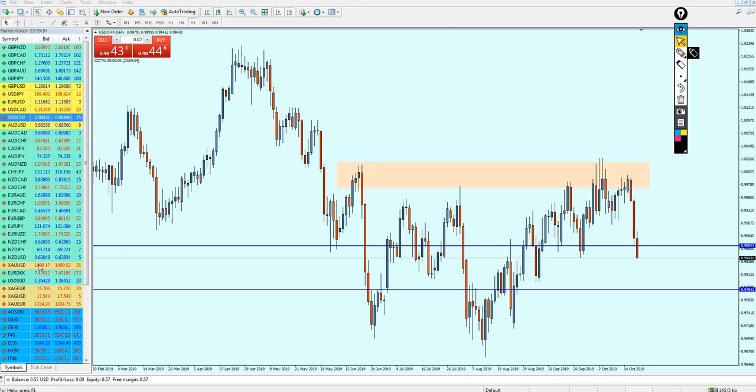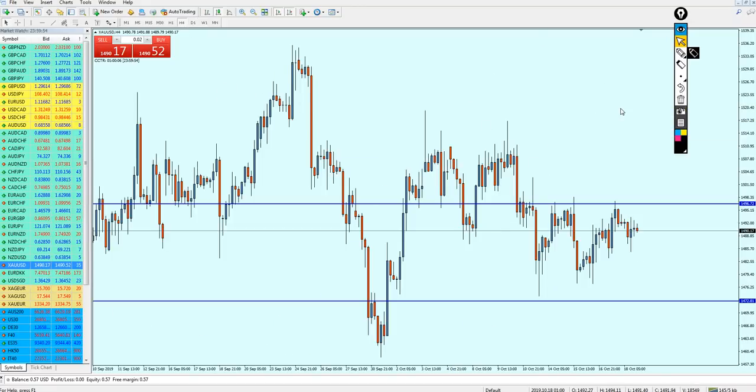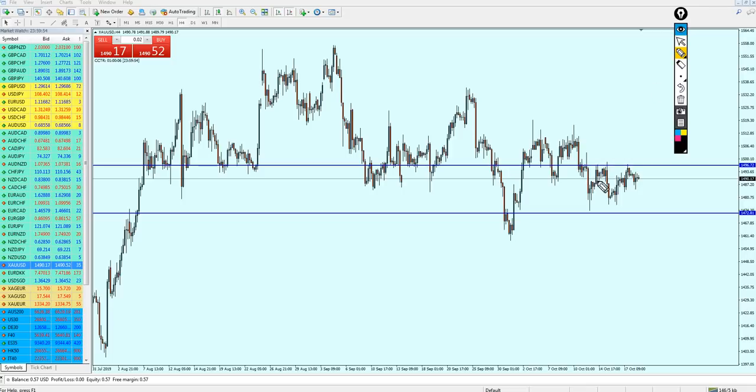Now let's check gold. The gold signal was also very good last week because I mentioned we should start selling gold exactly at the level of 1496. That is exactly what happened — the pair exactly respected this level and the signal was very profitable for those who entered, with the target almost reached by about 200 pips of profit.